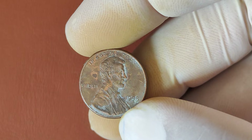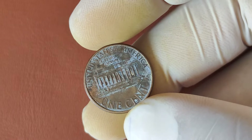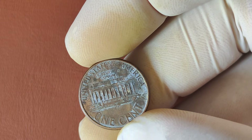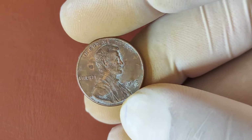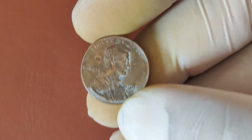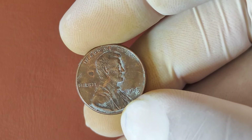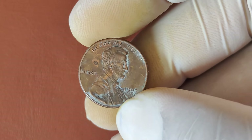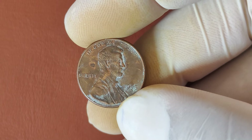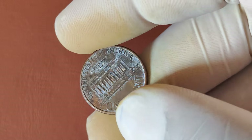But what sets this coin apart from the rest? One particular feature makes it stand out. In 1995, a small error occurred during the minting process, leading to the creation of what's known as the double-die variety of this penny. This means certain letters, particularly on the word Liberty and the phrase In God We Trust, appear doubled or overlapped due to a misalignment. Collectors love these types of errors. A double-die coin, especially from a year like 1995, can drastically increase the value. But even if your 1995 No-Mint Mark penny doesn't have the doubling, some coins have still fetched high prices due to their pristine condition.